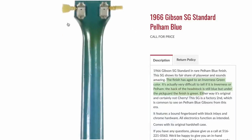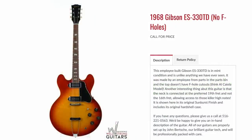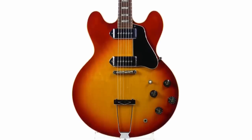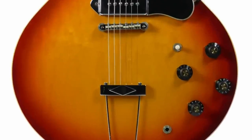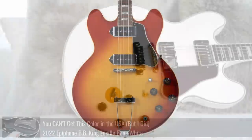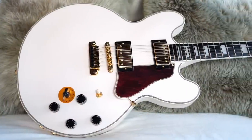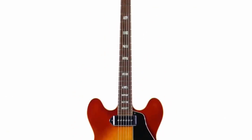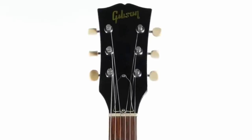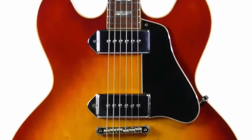Similar to our other 330, this is one that doesn't have f-holes. Weird oddities like these always excite me — yeah, I've got a 330 but it doesn't have f-holes; everything else is what you'd expect. It kind of gives BB King vibes before the Lucille model was a publicly available signature guitar. The thing about vintage custom orders is there's usually always a pretty good story behind it, like a musician ordered it this way for a reason.